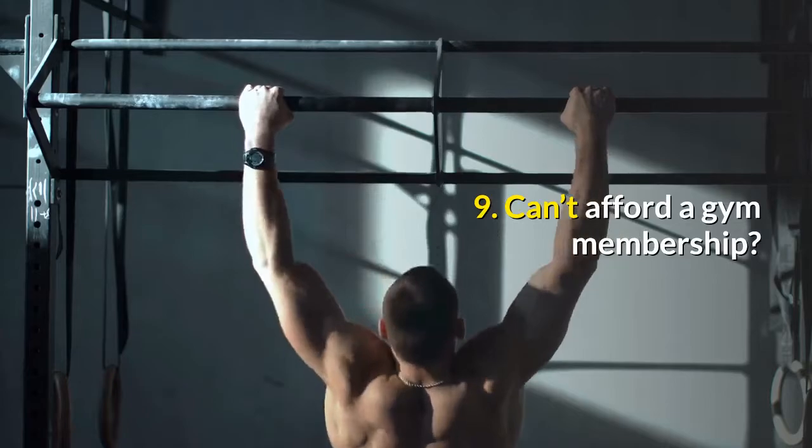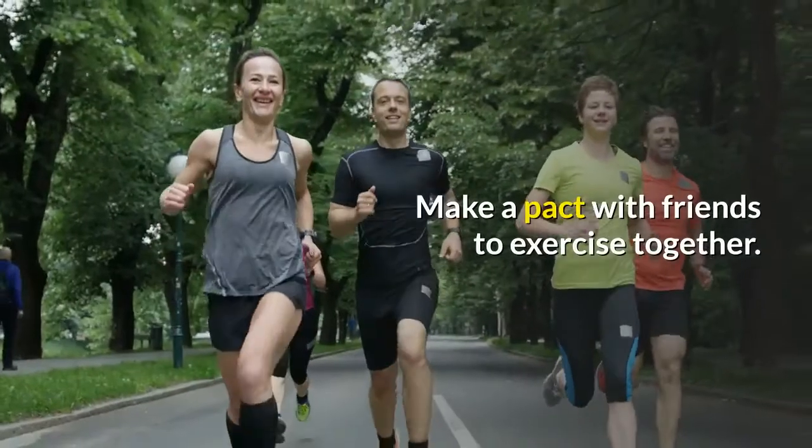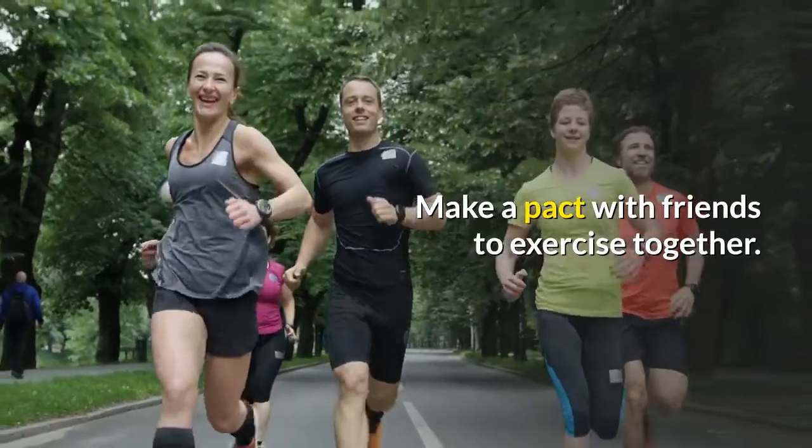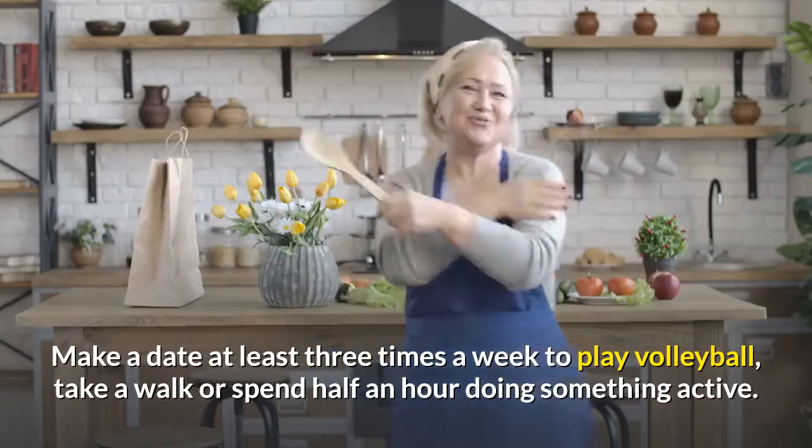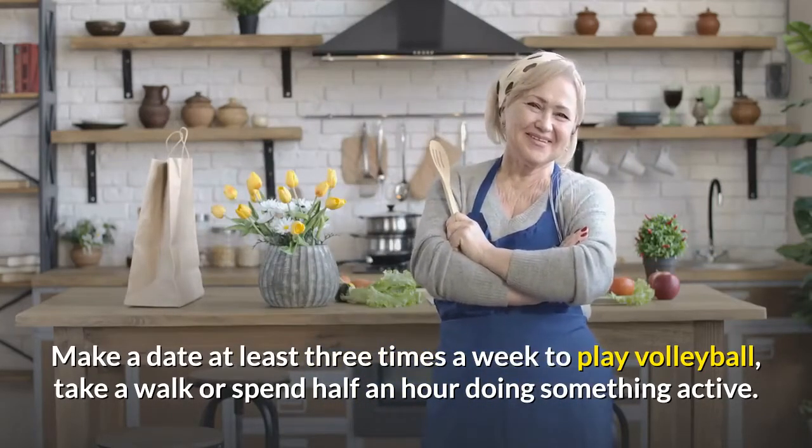9. Can't Afford a Gym Membership? Make a pact with friends to exercise together. Make a date at least three times a week to play volleyball, take a walk, or spend half an hour doing something active.